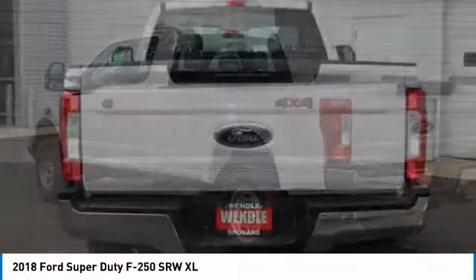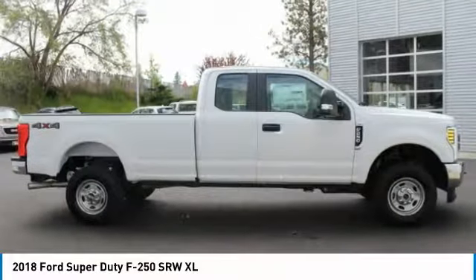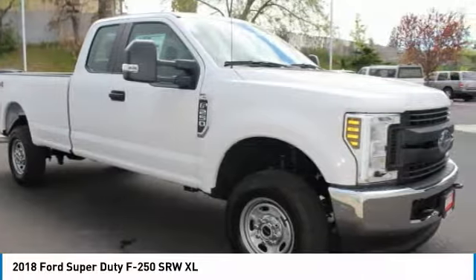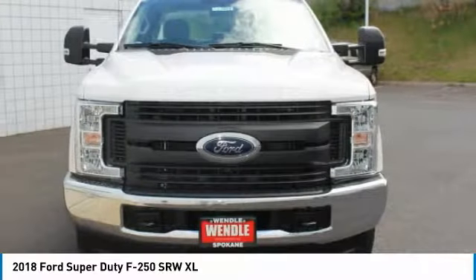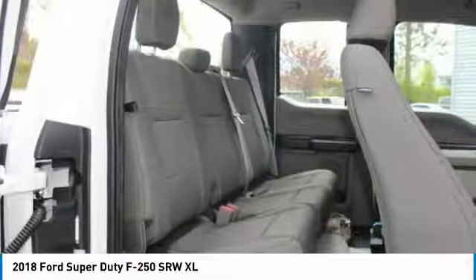Save $1,500: $1,000 retail customer cash plus $500 Ford Credit retail bonus cash — must qualify for Ford financing. Not all buyers will qualify for Ford Credit financing. Residency restrictions apply. For all offers, take new retail delivery from dealer stock by June 1, 2018. See dealer for qualifications and complete details.